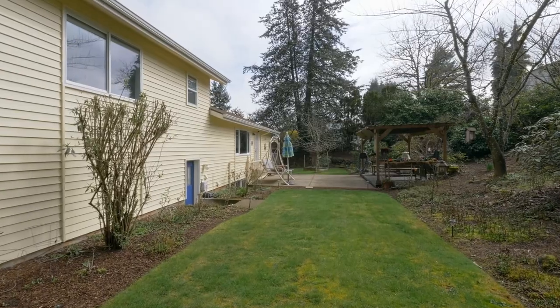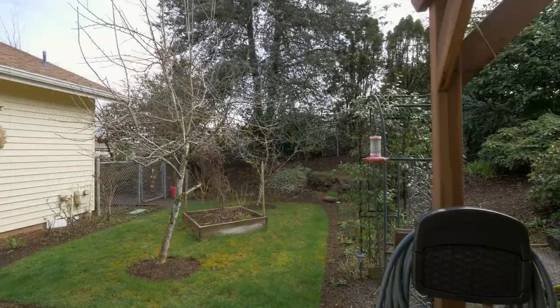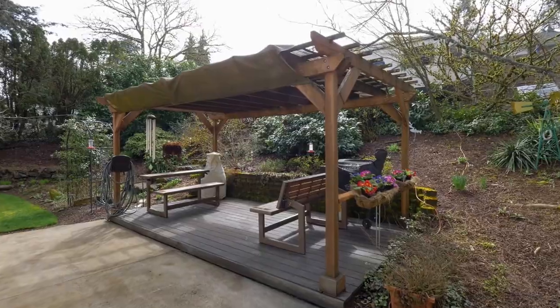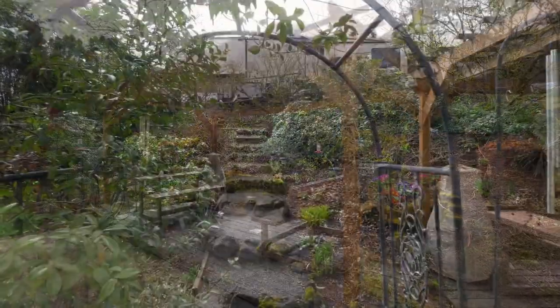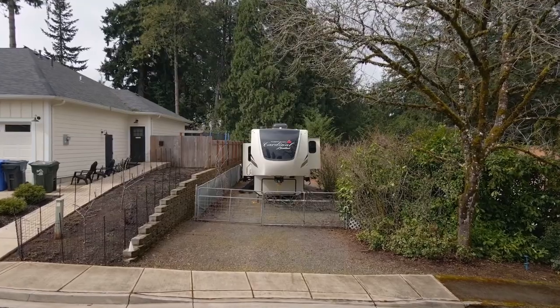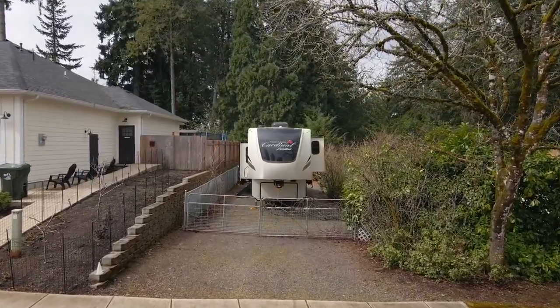The private, fully fenced backyard with a sprinkler system is ready for entertaining, gardening, relaxing, or barbecuing on the covered deck. You'll love the gated 15 by 100 foot RV parking pad and the mature landscaping.